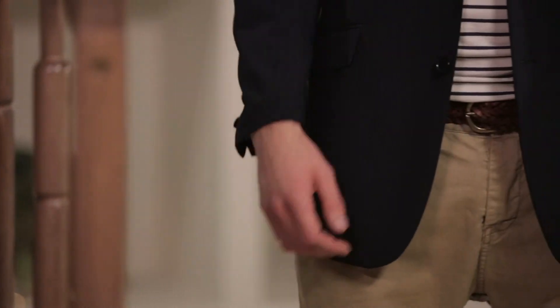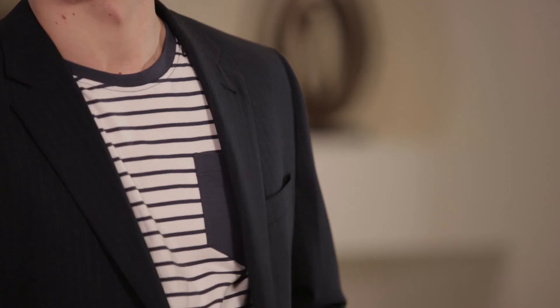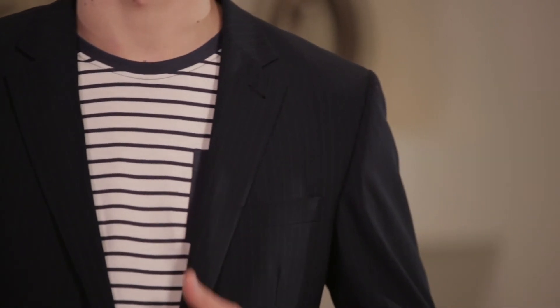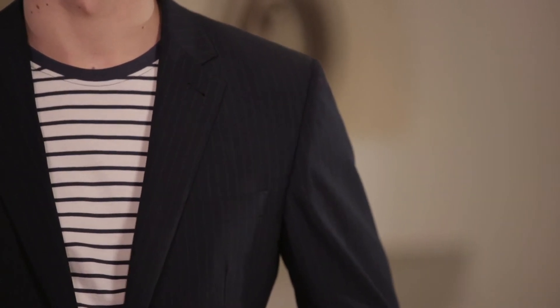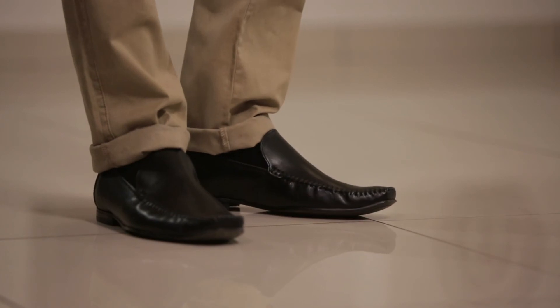To get even more from your suit, replacing a formal pair of trousers with a pair of chinos is an easy way to achieve a smart but casual look. Styled with a t-shirt, you now have a look that is really on trend. Shoes are an important part of the look — replace your formal shoe with something more relaxed for a more casual look.